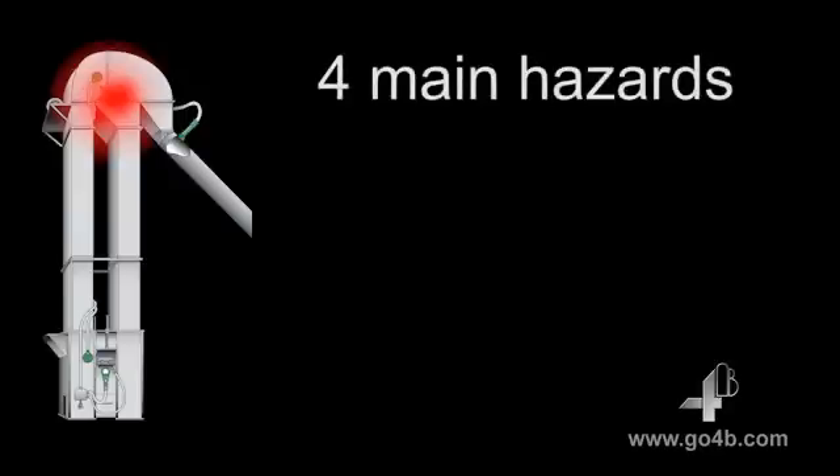So where exactly do the explosion hazards lie on a bucket elevator? Basically, for ignition to take place, it needs a constant heat source. On an elevator, there are four primary heat-generating areas with the potential to ignite dust.